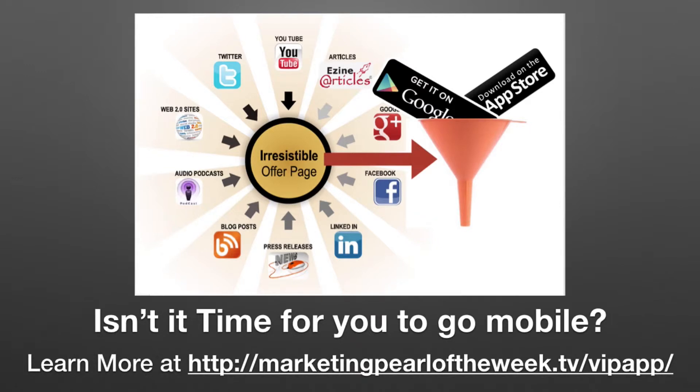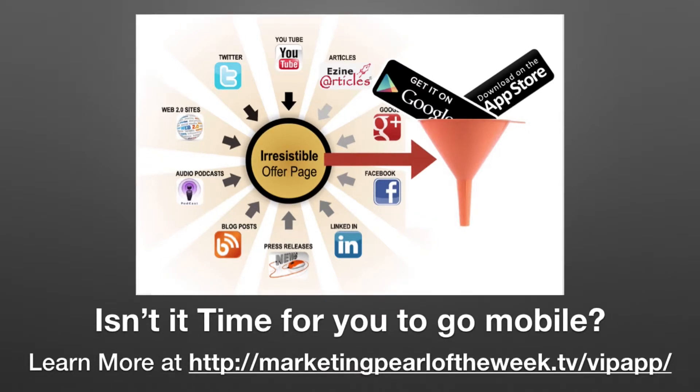Right now, you're looking at a map that tells you everything you need to do to be able to engage with your audience and get as many new clients, patients, and customers as possible.